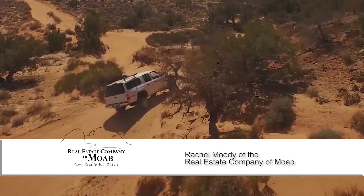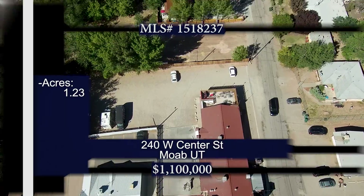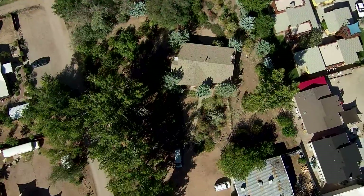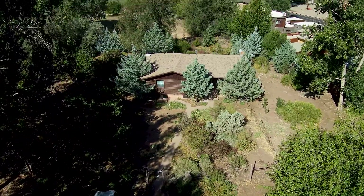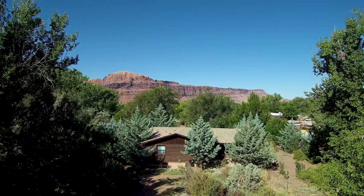Headed down to the Arches and Canyonlands National Park area, let's see what's popular in Moab with Rachel Moody. Hi Ajay, thanks for coming back down to Moab with me. We're here in the downtown core going to take a look at a parcel of land on the west side of Main Street down West Center Street. It looks like it had a house on it, but the value here is most likely the land and location.